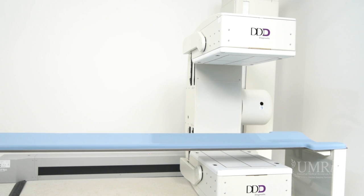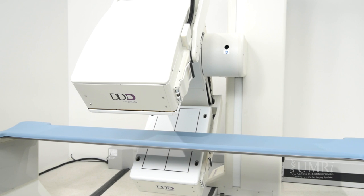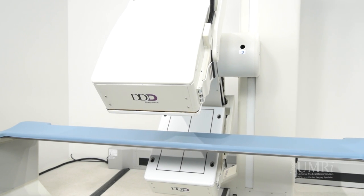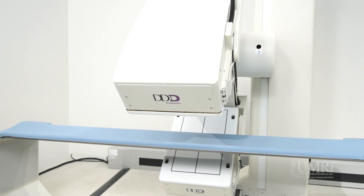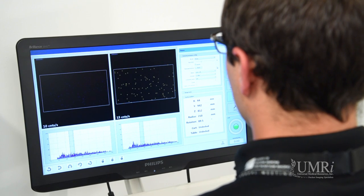The distinctive benefit of the Quantum Cam is that it is very fast and incredibly simple to use. Without the usual complex automation, the user benefits in two ways: one, maximized uptime, and two, shortened training for technologists.